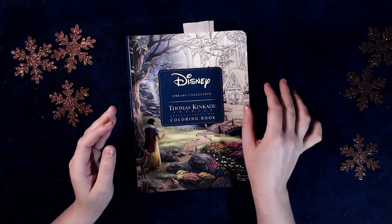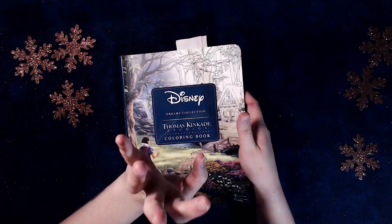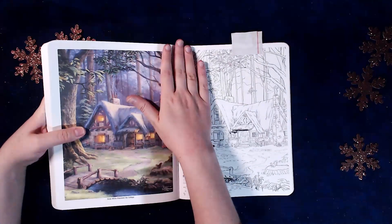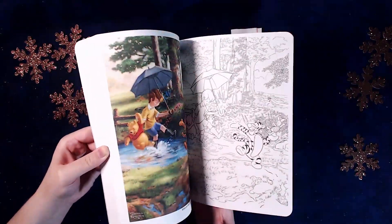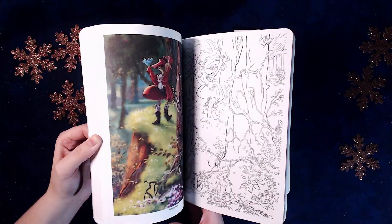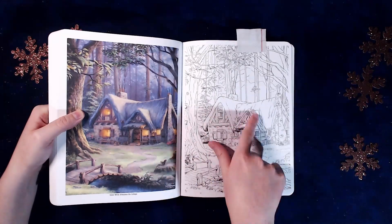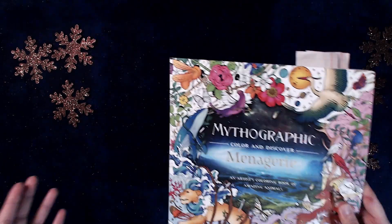And then this one again - it keeps coming back to me. The Disney Dreams Collection by Thomas Kincaid. There are no winter pictures in it, but the closest I could get was maybe this one. At least there are flowers, but there are no winter pictures. There are the city ones like this maybe. Or the Peter Pan one that I can't find right now. Anyways, this one if I get to it, maybe I'll try to paint it.